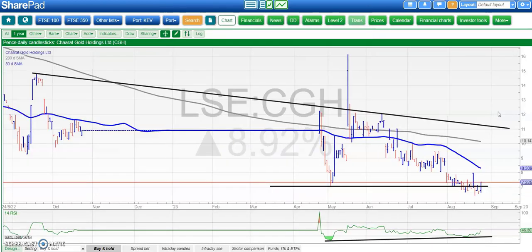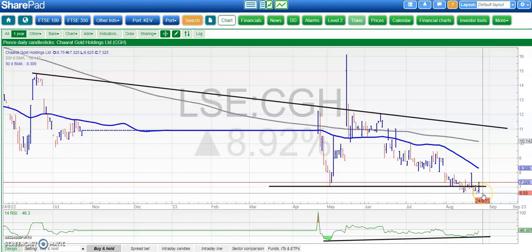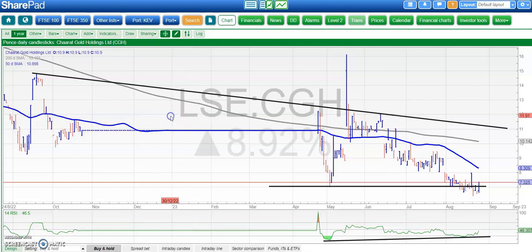On to a stock I haven't looked at for a while — Sharat Gold. Here we've got a bear trap rebound in the making, with bullish divergence showing lower August lows but a higher RSI trace. A decent end of day or end of week close above the 7p level could get us back into the recent range of roughly 7 to 11p, with 11p maybe by end of next month. We don't want to see any fresh lows below 6.5p in the meantime, but hopefully with that RSI divergence we are okay.